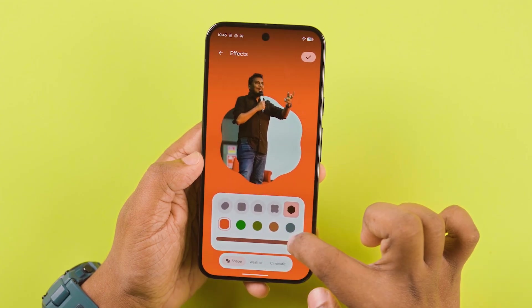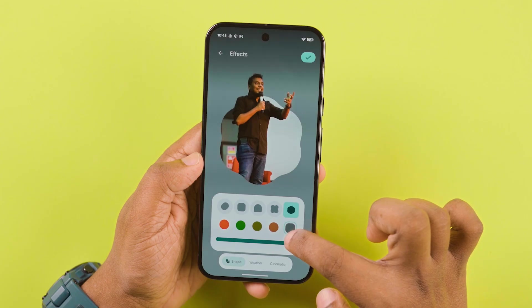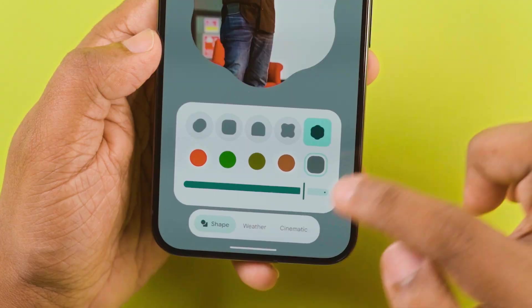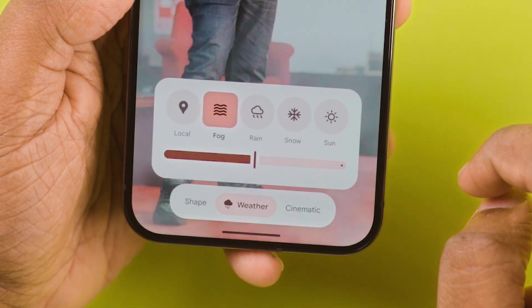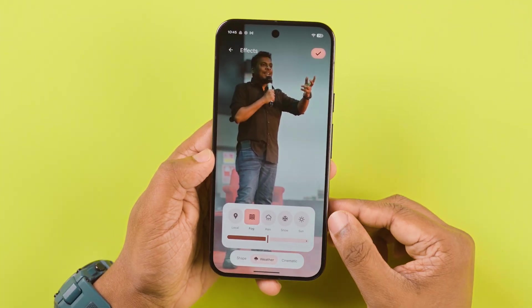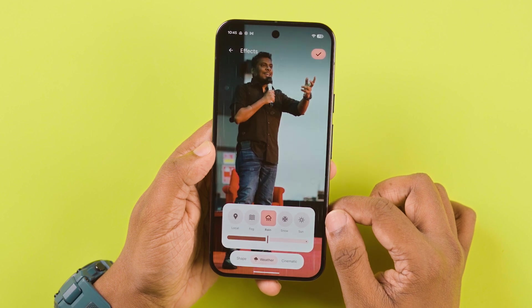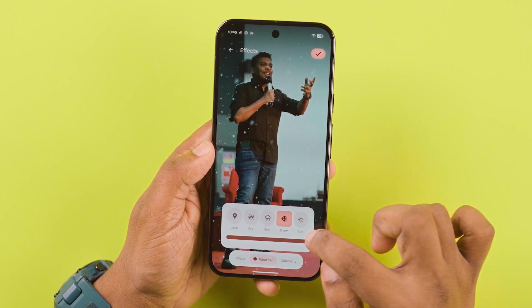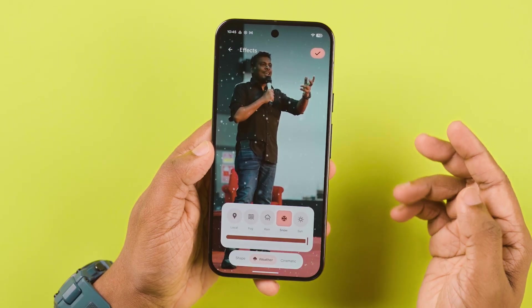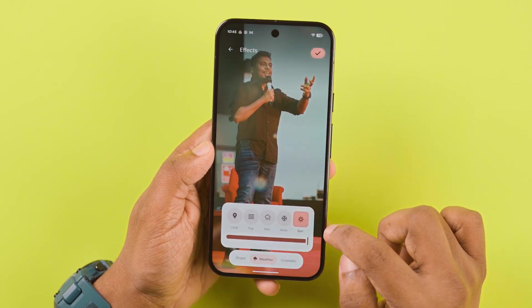We can also change the color to our liking. But that's not the most special thing. When we go into the weather section, our wallpaper changes according to the weather. There's a fog effect, and if it's raining, you can see a beautiful rain effect. Here's the snow effect. They've also given us the ability to increase or decrease the intensity. And if it's a sunny day, we can see it with a flare effect.